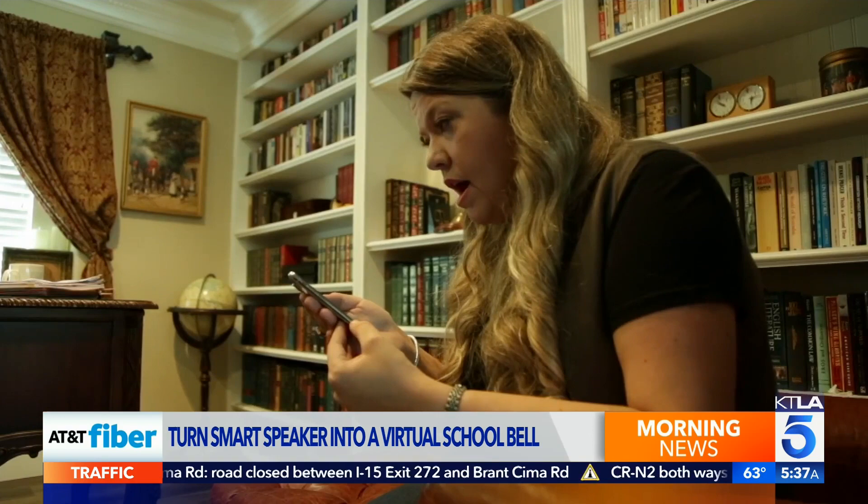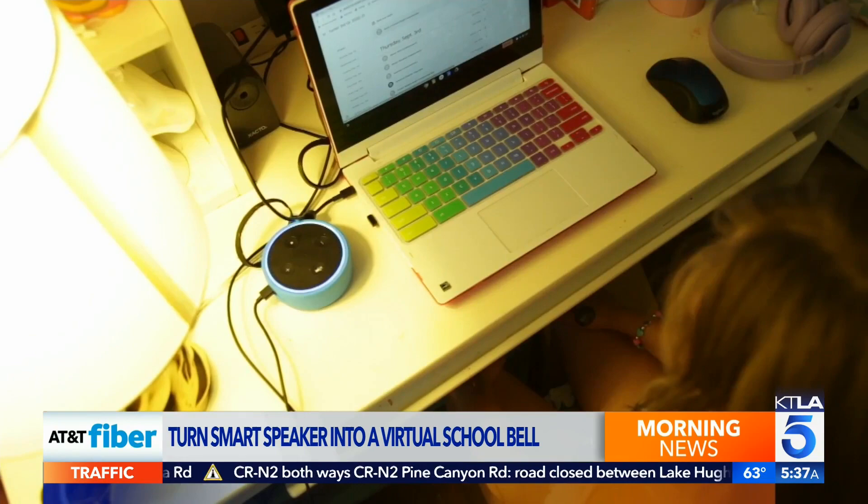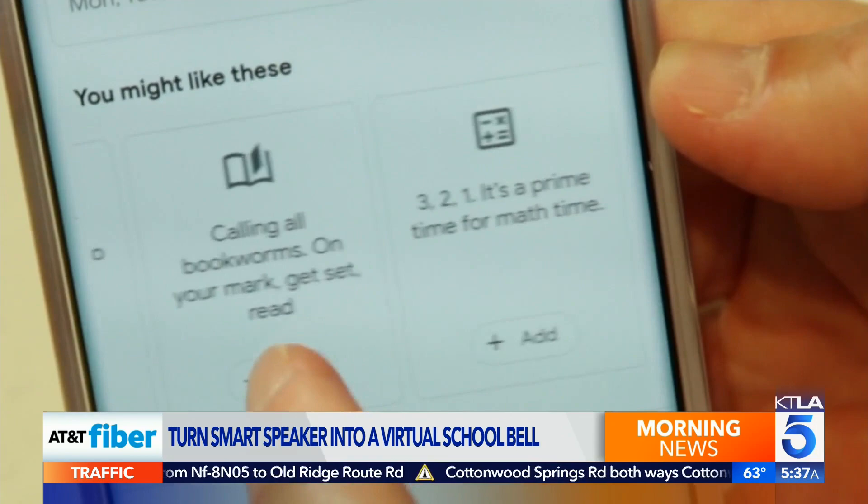Popular virtual assistants can handle one-time or recurring reminders. With Alexa, say "Remind me" — for example, "Remind me to check Everly's writing homework at 10 a.m." or "Remind me to log into math at 2 p.m." You can also open the app and look for Reminders and Alarms. With Google, say "Set a Reminder," or check out the Family Bell feature in the Google Home app.